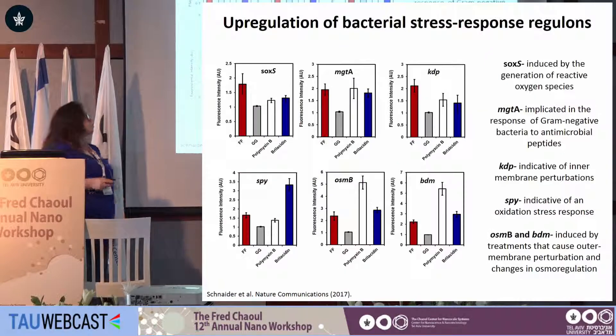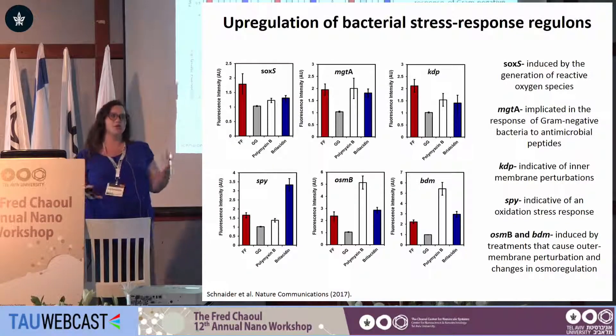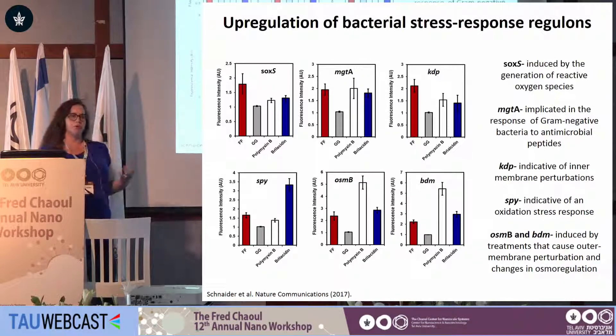To complement these analyses, we examined stress response regulons — essentially asking the bacteria what they experience upon treatment. We observed substantial upregulation of SOX and SPY, indicative of reactive oxygen species formation; GTA, the master regulator of stress in E. coli; KDP, indicative of inner membrane depolarization; and OSMB and BDM, indicative of outer membrane perturbations.